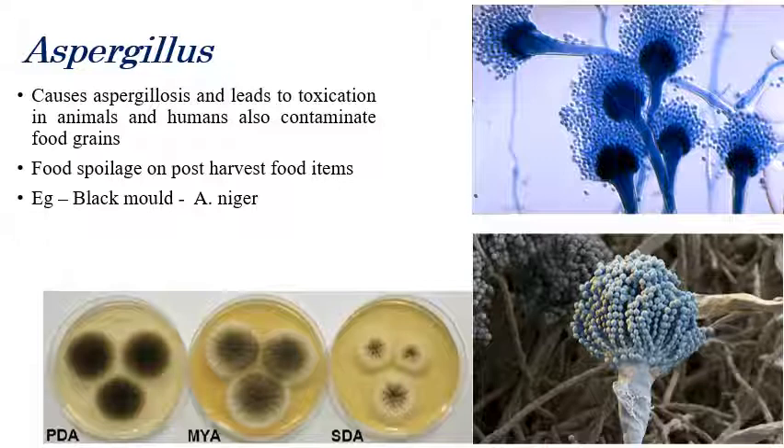If we consume grains or food products contaminated by Aspergillus, we may become sick or in severe cases die. The toxins produced by Aspergillus are severely toxic to humans and animals. It is also responsible for food spoilage and post-harvest food grain contamination. On PDA media, mostly black-colored or green-colored mold — that is Aspergillus niger — can be observed.